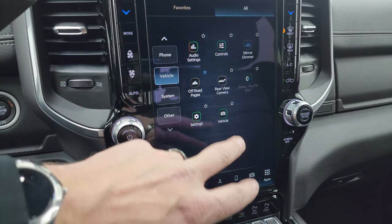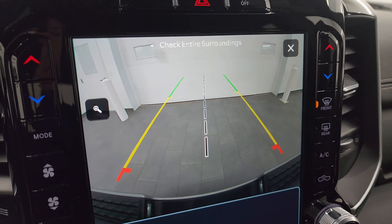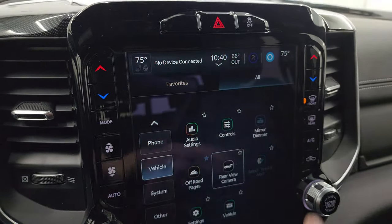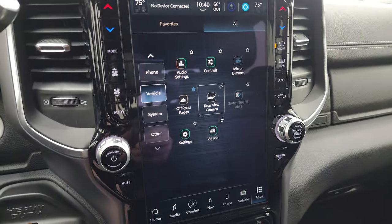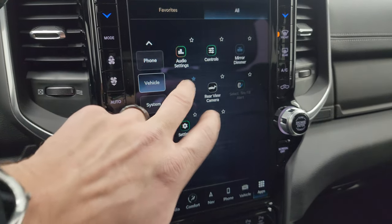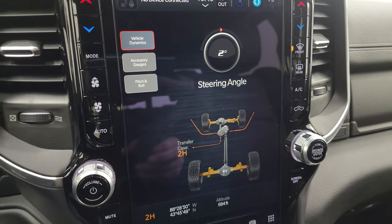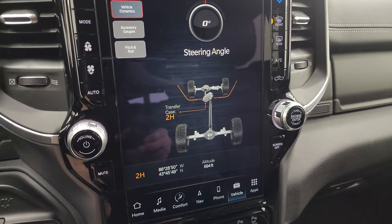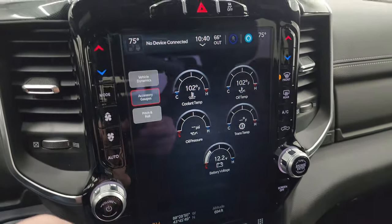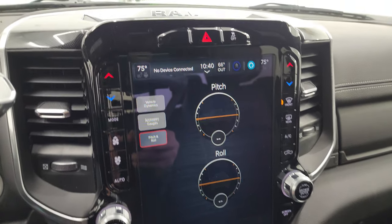Off-road pages are pretty cool — you can check out your backup camera, which is HD on these heavy-duty RAM trucks. You can zoom in on the receiver hitch to get hooked up to your boat, camper, or trailer the first time, every time. The off-road pages give you steering angle, transfer case status — two high, four high, or four low — latitude, longitude, altitude, accessory gauges, and pitch and roll, which is convenient for off-roading.